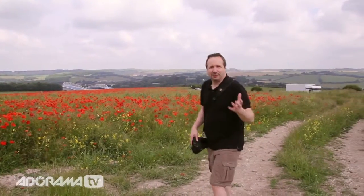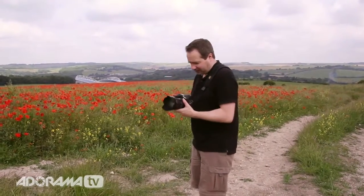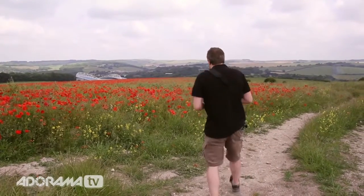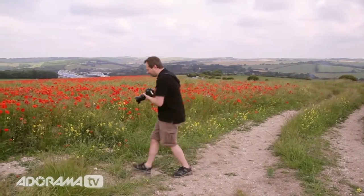Sure enough, eventually the footpath just moves across a little bit and we can get a lot closer to the poppies. So let's get in there and just take a few pictures. I'm going to be working in aperture priority mode. Well, we can find a lot of poppies — there's almost too much to choose from, but let's go in nice and close.